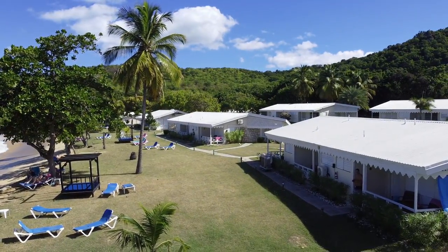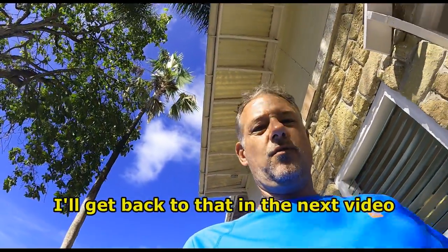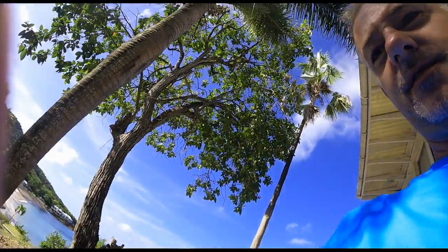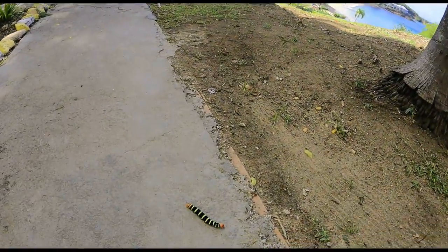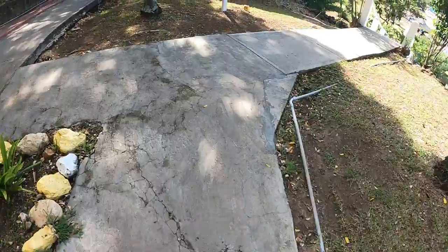That's our spot there on the right. I'm going to take you for a walk down to my room. But this video is not about the caterpillar, so let's get back to getting down to the beach.